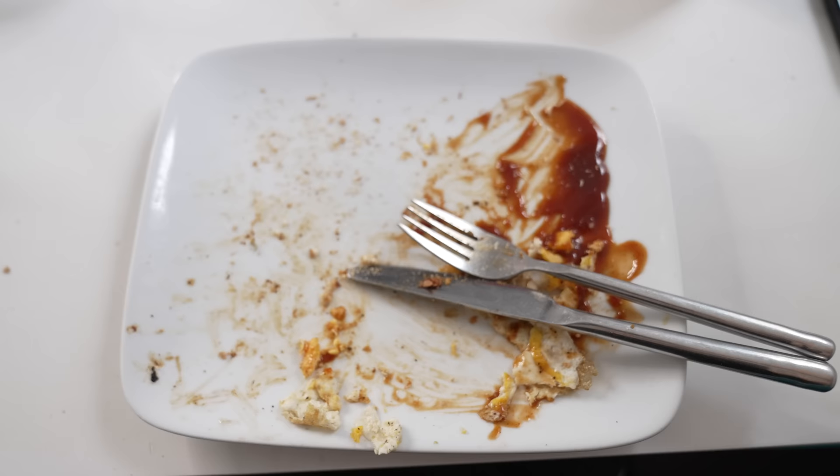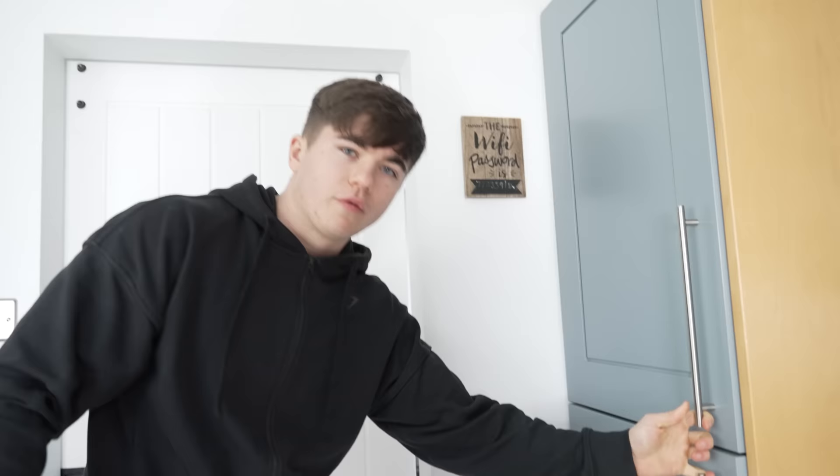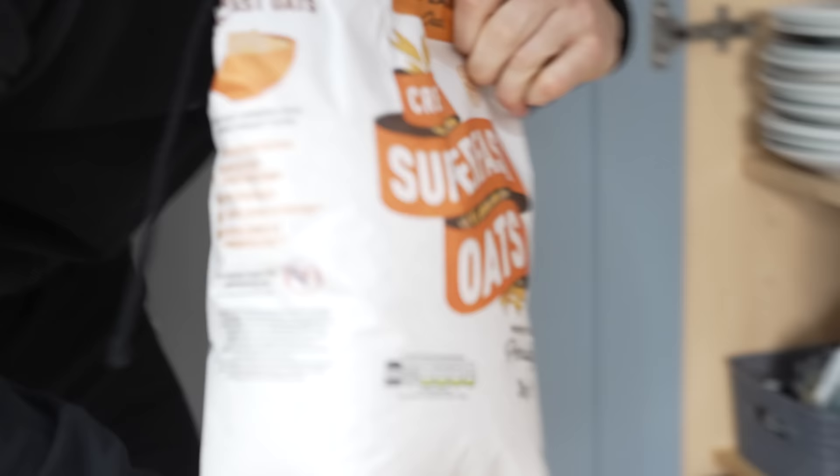Meal one - destruction! Plus check-ins with the coach. Moving on to meal two: we have oats, strawberries, and a protein shake.